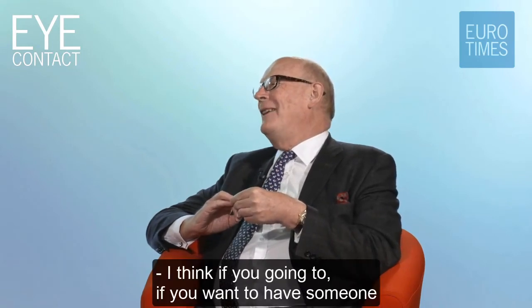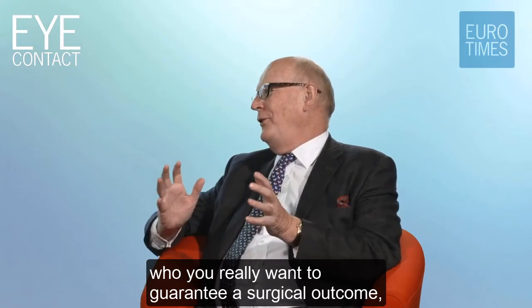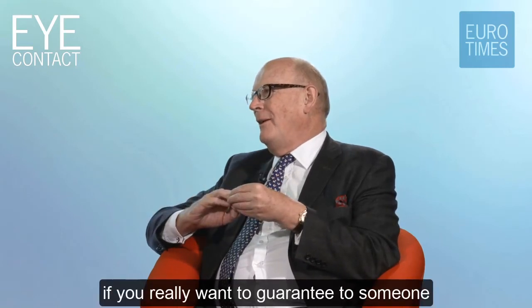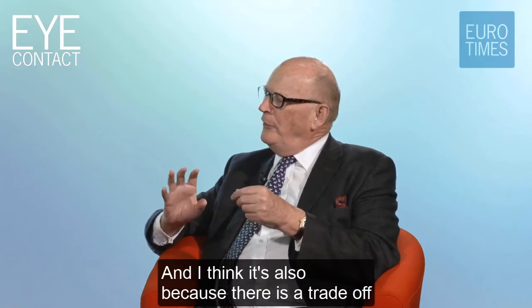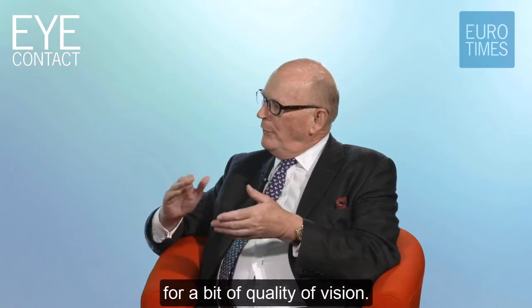So do you think EDOF will become the standard lens for all? No. If you really want to guarantee a surgical outcome, a monofocal lens has a lot to be said for it. If you really want to guarantee someone near excellent visual quality, there is a trade-off - you're sacrificing convenience for a bit of quality of vision.